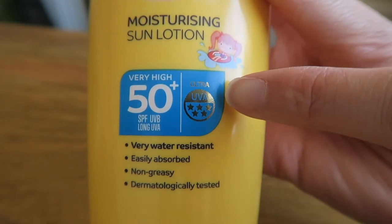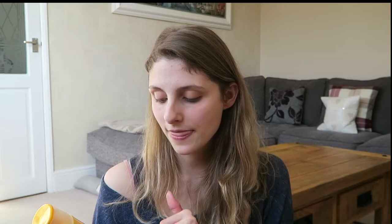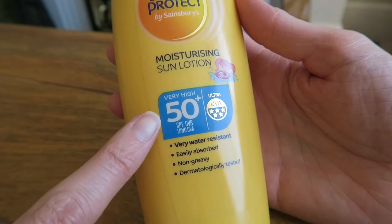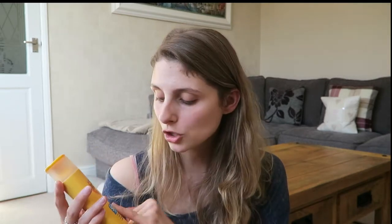When looking for a sun cream, the first thing you want to check is the star rating — go for a 4 or 5 star. Then check the SPF number: 50 plus is the highest you can get, and 30 is also a good rating. Also make sure it has UVB protection in it as well.